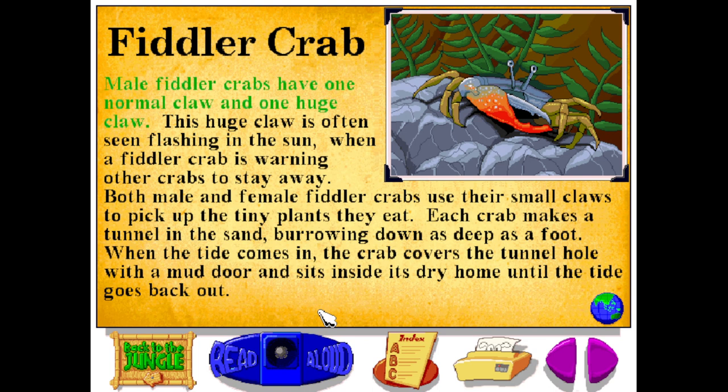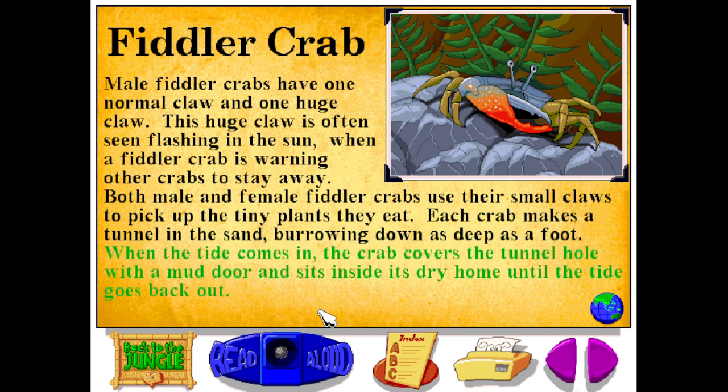Male fiddler crabs have one normal claw and one huge claw. This huge claw is often seen flashing in the sun when a fiddler crab is warning other crabs to stay away. Both male and female fiddler crabs use their small claws to pick up the tiny plants they eat. Each crab makes a tunnel in the sand, burrowing down as deep as a foot. When the tide comes in, the crab covers the tunnel hole with a mud door and sits inside its dry home until the tide goes back out.